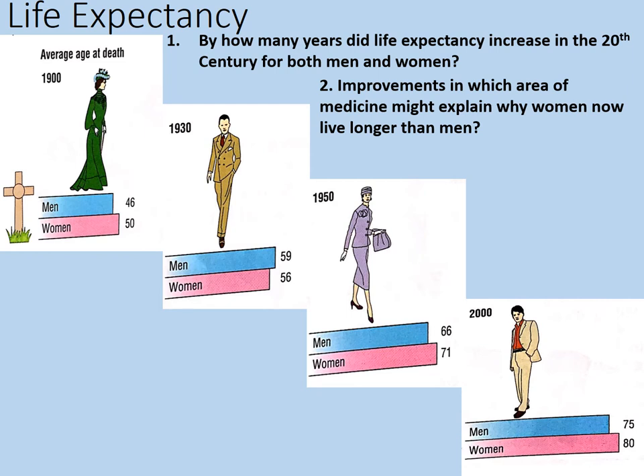Let's go through some answers. To calculate the improvement in life expectancy for men, you take the larger figure in the year 2000 — that's 75 — and you subtract the smaller figure in 1900, that's 46. That gives you 29. For women, we find the difference between 80 and 50, which is 30. So the average increase is slightly more for women. Women's life expectancy was improved by drastic improvements in the safety of childbirth, for example with hospital births becoming even more common and even safer as the 20th century advanced.